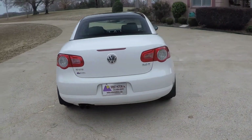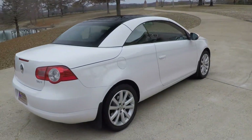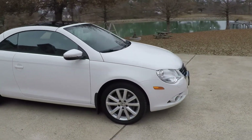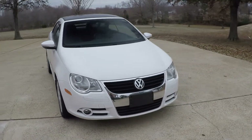It's a hardtop convertible with LED tail lights and mud flaps. Unique styling — just a well-made car and a lot of fun to drive. It does have fog lights.